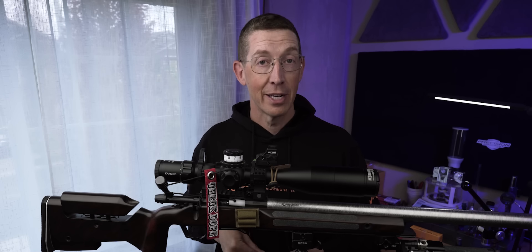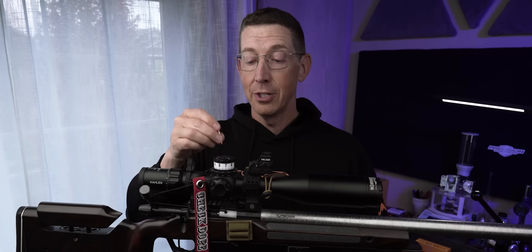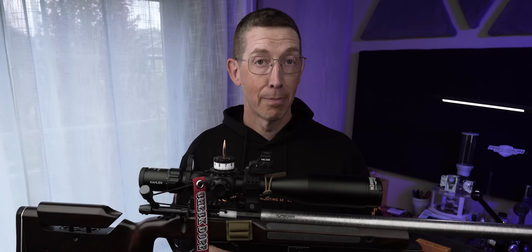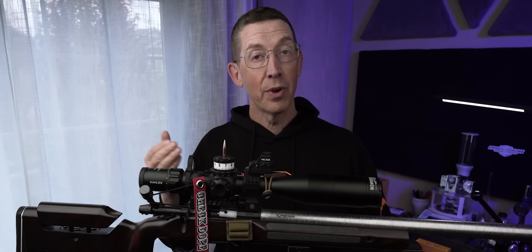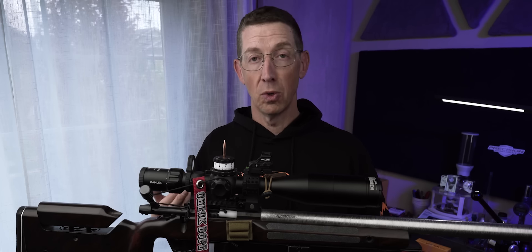So I went searching for yet another bullet to scratch the itch. With nothing else available, I chose the 108 Elite Hunter from Berger. The 108 Elite Hunter is a 109, sans the pointing, and with a lighter jacket — that's what we're told — but it has a somewhat higher BC than the 105 does. You'd expect that with a slicker design and a little more weight. You should have a higher BC. That's normal, that's what we expect.